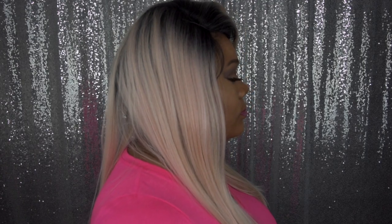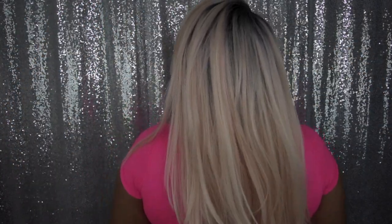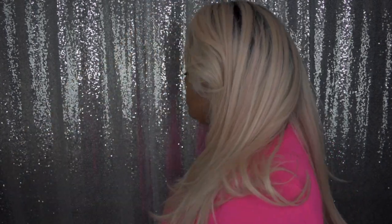So obviously here's the front view — let me go ahead and give you that 360. I will leave all information and the link to purchase this wig down below, so don't forget to check out the description box.